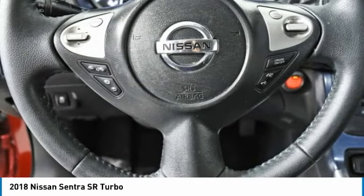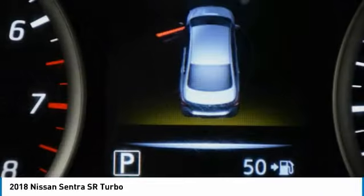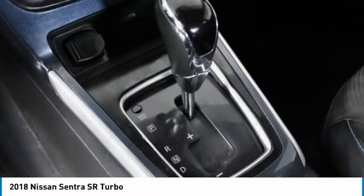Here are some of this vehicle's great options: turbocharged, heated mirrors, aluminum wheels, rear spoiler, brake assist, fog lamps, FWD, remote trunk release, integrated turn signal mirrors, four-wheel disc brakes.